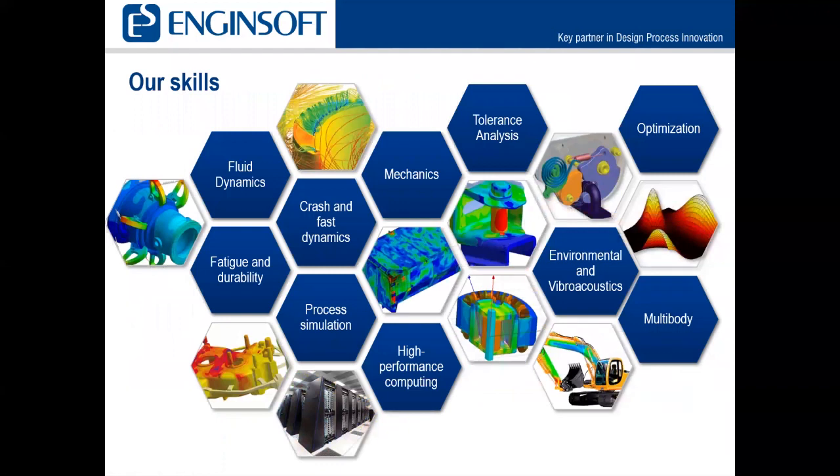Our skills include fluid dynamics, fatigue and durability, crash and fast dynamics, process simulation, high performance computing, mechanics, tolerance analysis, optimization, environmental and vibroacoustics, and multi-body dynamics in partnership with Motionport.